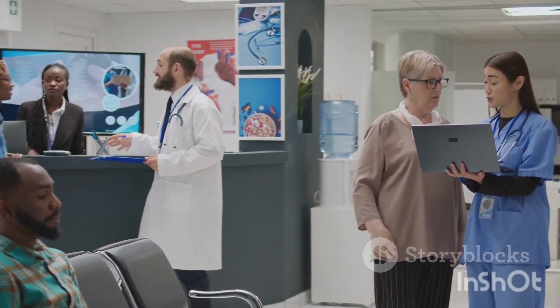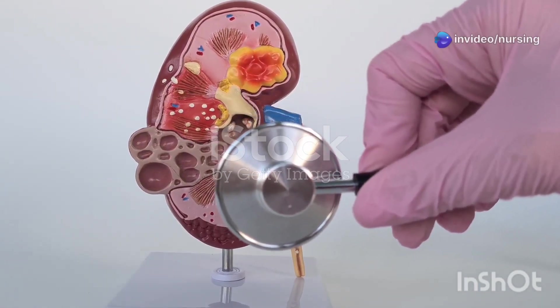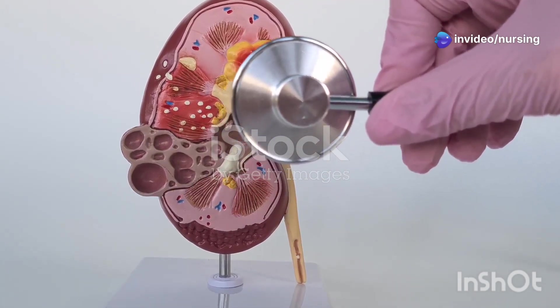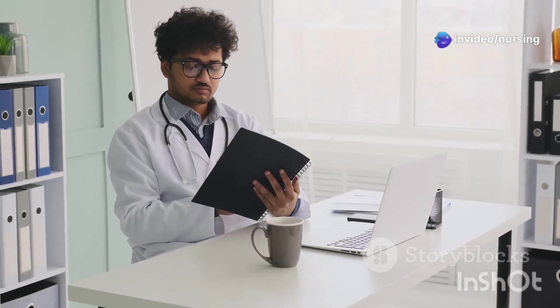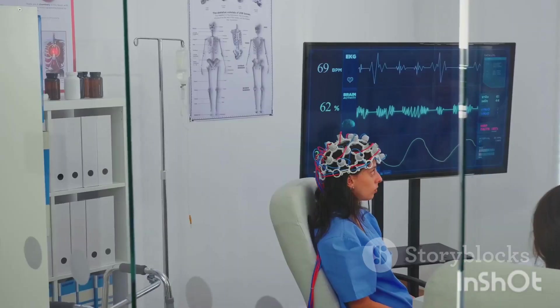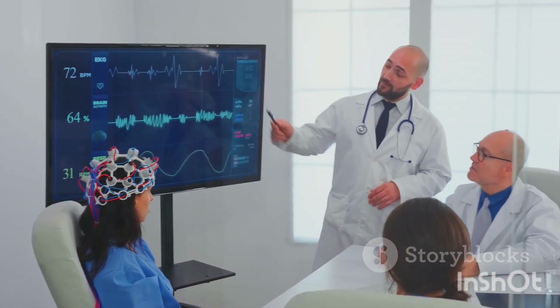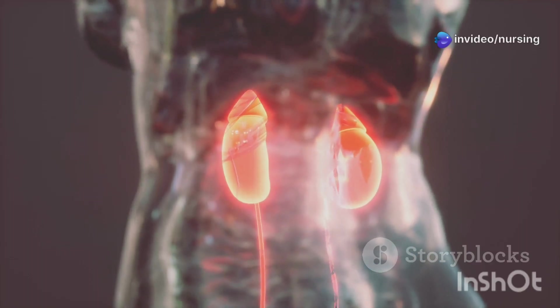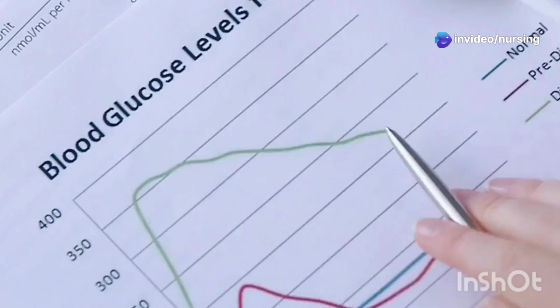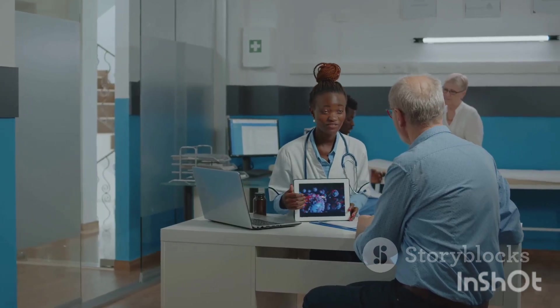Last but not least, let's talk about assessing kidney function. Our kidneys are amazing filters, constantly cleaning our blood and getting rid of waste products. How do we know if they're functioning properly? While we often look at blood tests like creatinine and BUN, the best indicator of overall kidney function is the glomerular filtration rate, or GFR. The GFR tells us how much blood the kidneys are filtering each minute. A normal GFR is 90 or above. As kidney function declines, the GFR goes down, so it's a really important number to keep an eye on, especially in patients with kidney disease.